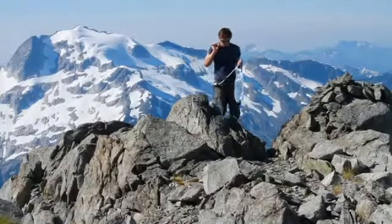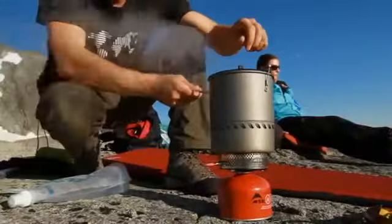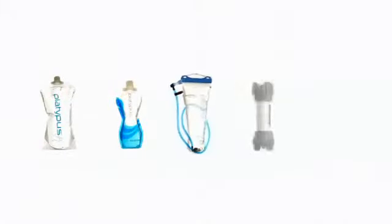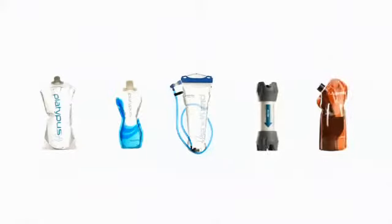For over a decade we have been at the forefront in developing smart modular hydration systems that fit with every active lifestyle. Since introducing the original collapsible reservoirs, we have expanded the Platypus line to include handheld hydration, hands free hydration, filtration and wine preservation.